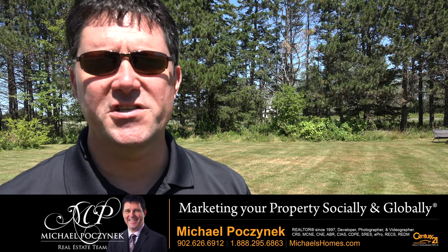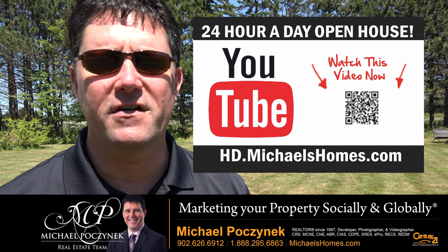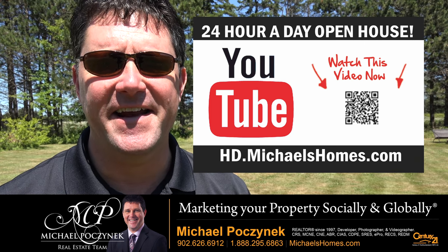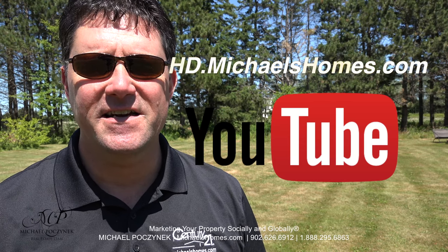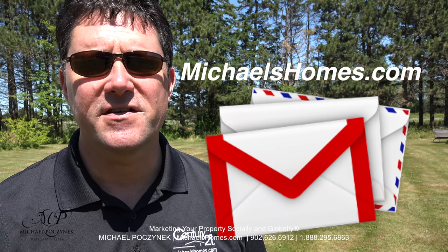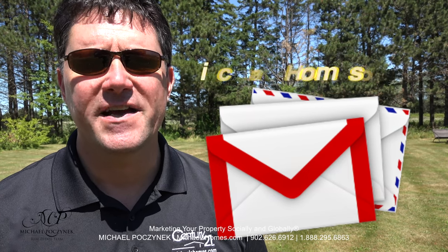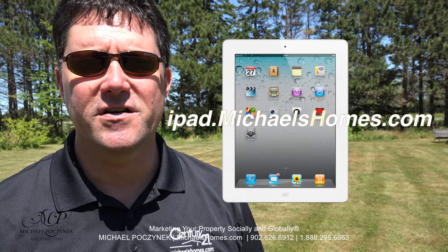Thank you very much for watching my 24-hour-a-day open house at 1110 Fernwood Road here in Fernwood, Prince Edward Island, Canada. For more videos like this and PEI real estate tips, tricks, traps, and new listings before they hit MLS, subscribe to my YouTube channel at hd.michaelshomes.com. Join my weekly newsletter at michaelshomes.com. And to enter my contest to win an iPad, go to ipad.michaelshomes.com.